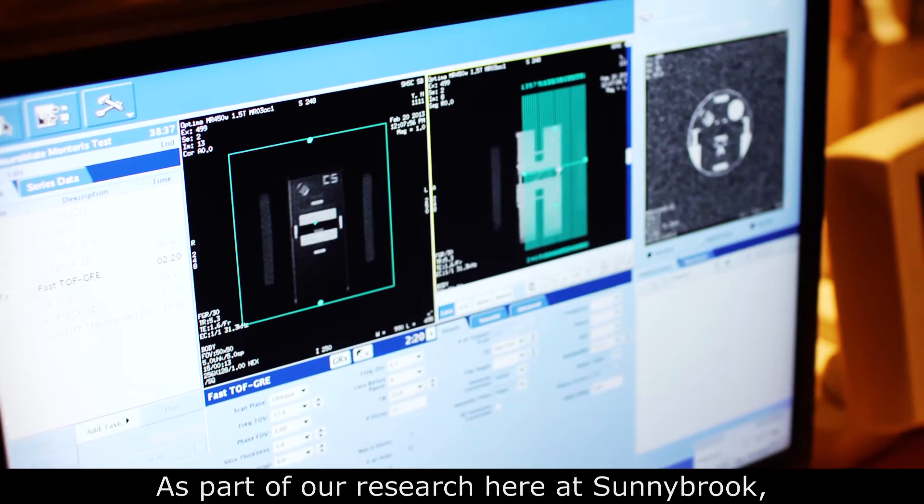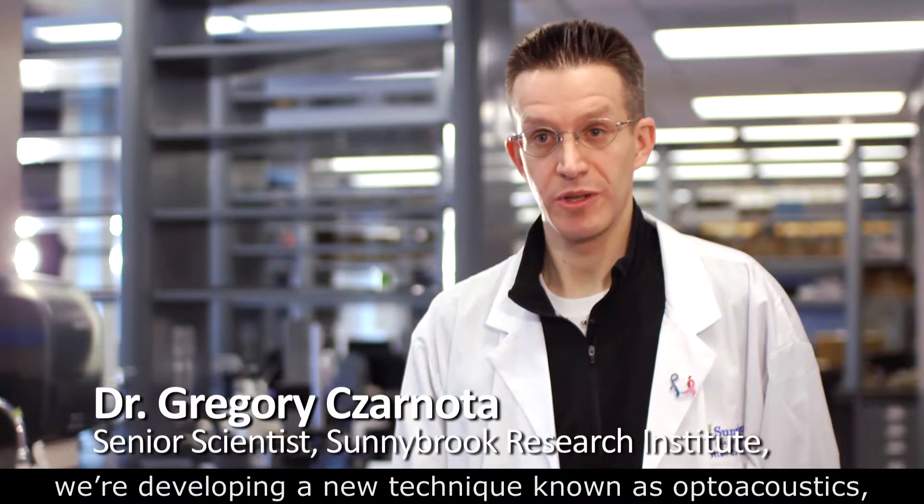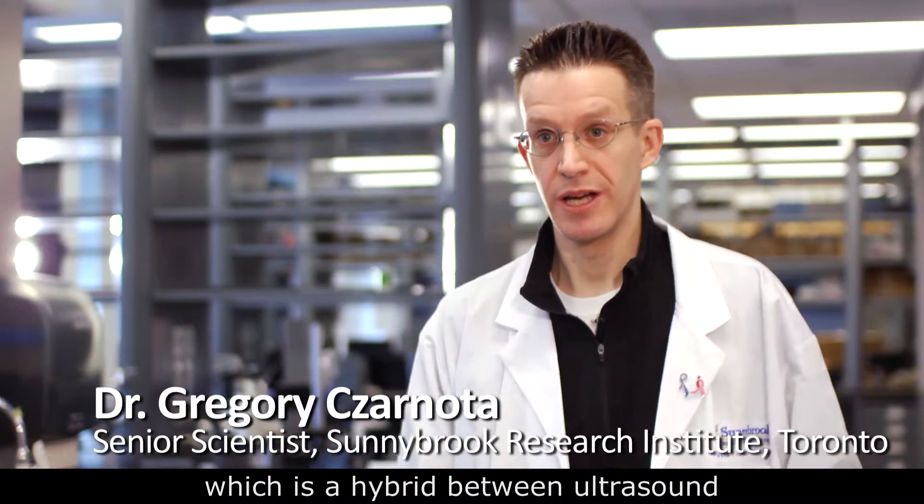As part of our research here at Sunnybrook, we're developing a new technique known as optoacoustics, which is a hybrid between ultrasound and optical imaging methods.